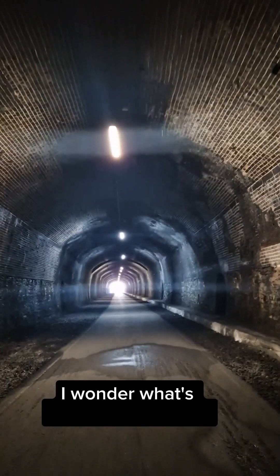We have set foot on the Monsal Trail and we're just at the entrance to the tunnel, as you can see. We're going to go explore the tunnel, have a look down there, and then actually come back this way and go over the viaduct. Spooky tunnel — it's got lights.